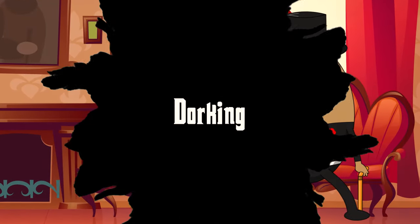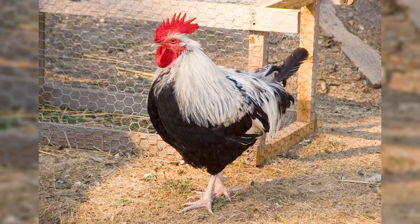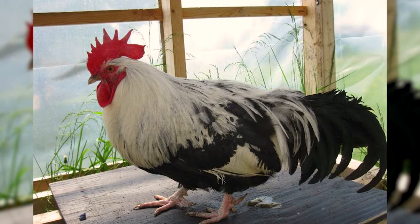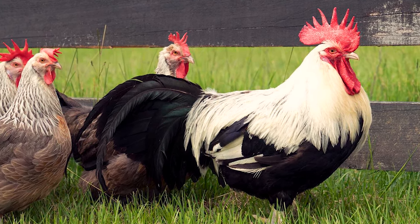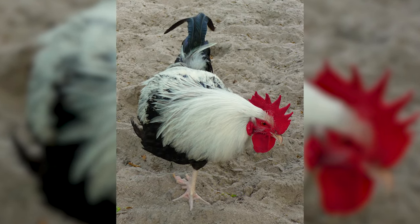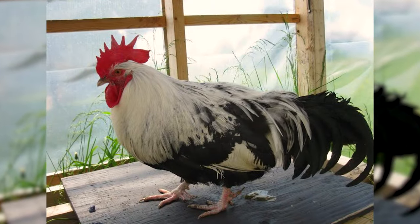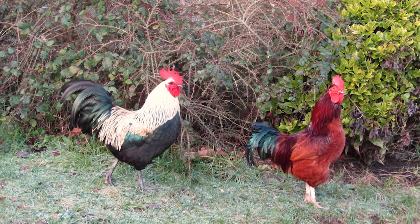Number 20: Dorking. Last but not least, we have the Dorking chicken, a breed steeped in history and charm. These chickens are like the antiques of the poultry world, with a lineage dating back to Roman times. Dorkings are distinguished by their unique five-toed trait, unlike most chickens which have four. They have a sturdy, square body shape and come in a variety of beautiful colors. Originating from England, Dorkings are valued for their excellent meat quality and gentle, docile nature — a living piece of history.